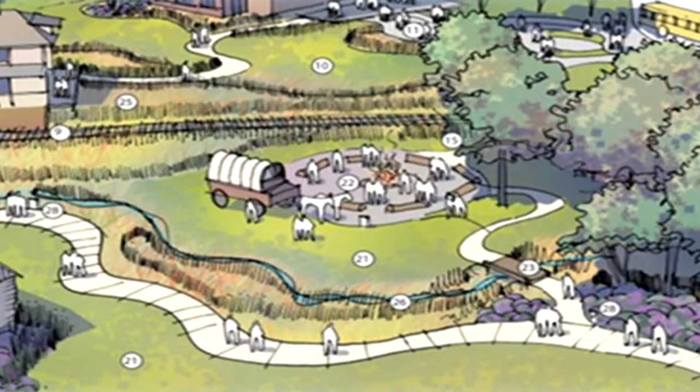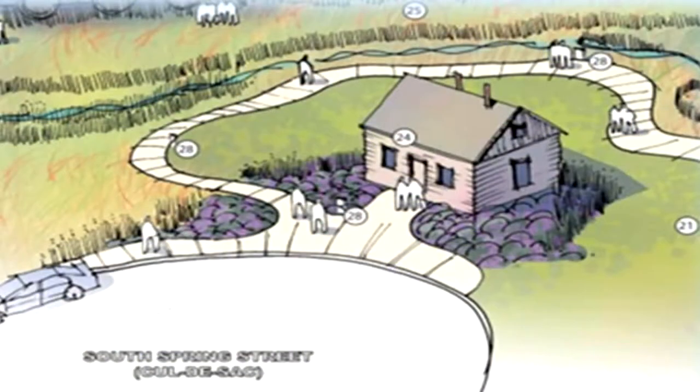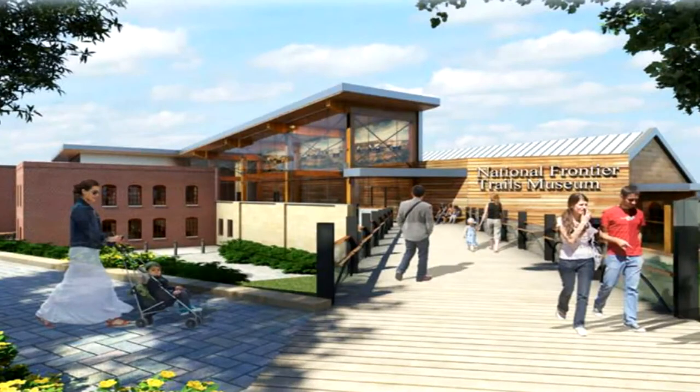The museum is actually located on the grounds of what was one of the most popular campsites for the pioneers. We're working on a redevelopment which will demonstrate that more — we'll be bringing in an authentic log cabin, recreating the campsite, as well as creating some picnic areas and a little bit of playground equipment, and improving the inside of the museum with altered exhibits and other things that will be a real amenity for all of our visitors.